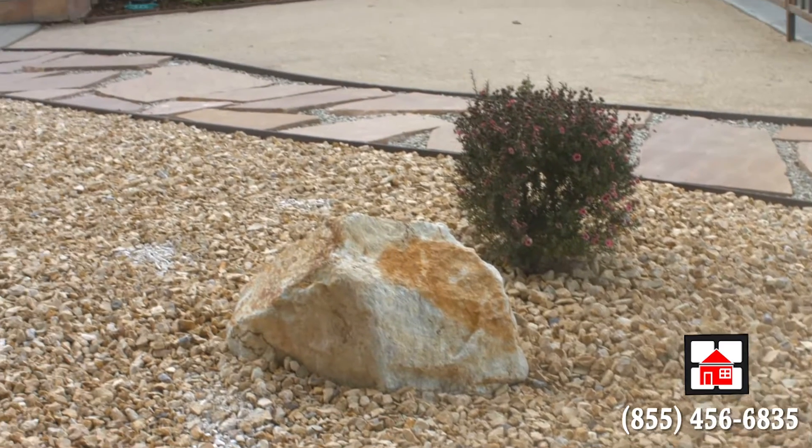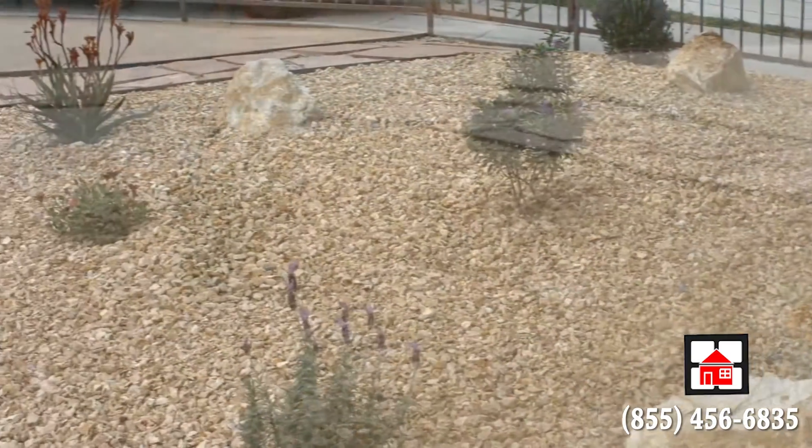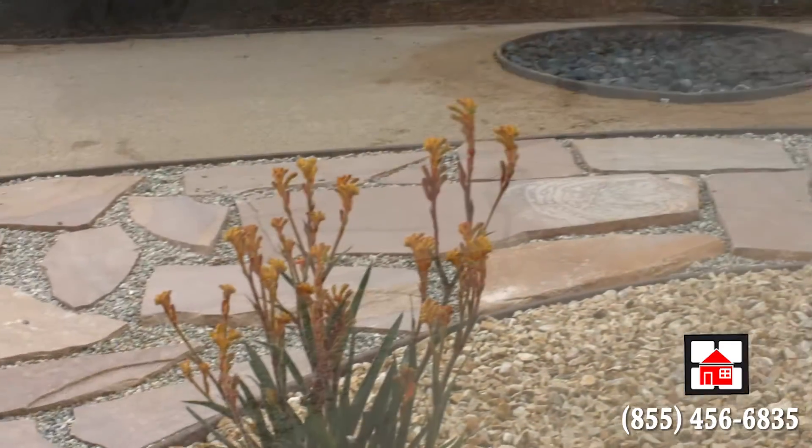The first time I met with the project manager, Gary, he was very clear in explaining what they could do and showing me photographs of what the possibilities were. Then he brought out a construction crew, and in just a couple of days they had removed the lawn and begun replacing it with the drought-resistant covering, the stones, and the flagstone.